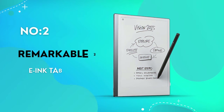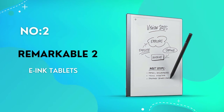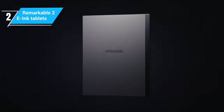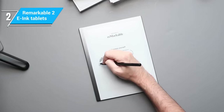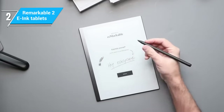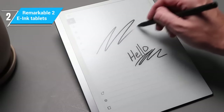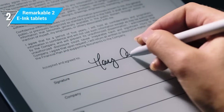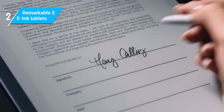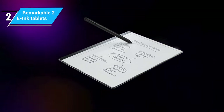The reMarkable 2 is a device that stands out for its sleek design and unparalleled note-taking experience. It's one of the thinnest and lightest tablets on the market, making it extremely portable and comfortable to handle for long periods. One of the most striking features is its near-paper writing experience — the tablet is designed with note-takers and sketch artists in mind, offering a writing feel that closely mimics paper. This is largely thanks to its high-friction surface and the marker stylus, which doesn't require charging, a convenient feature for avid note-takers.